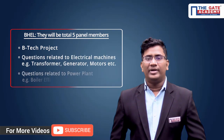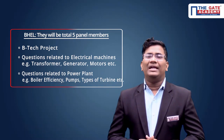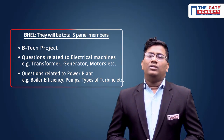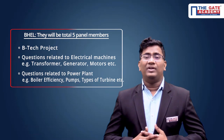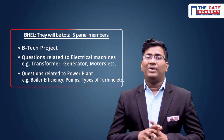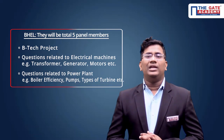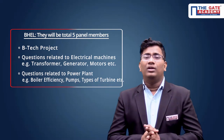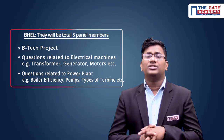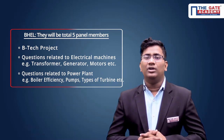The next PSU is BHEL — Bharat Heavy Electrical Limited — a manufacturing company, specifically an electrical machinery manufacturing company. The interview panel has at least five to six members. The first important question they ask is about your B.Tech project — what is your contribution in it. Please try to prepare thoroughly: what is your contribution, brush up your B.Tech project very well. Since it is a manufacturing company, you definitely have to focus on at least two to three machines — induction motor, synchronous machine, and transformers.